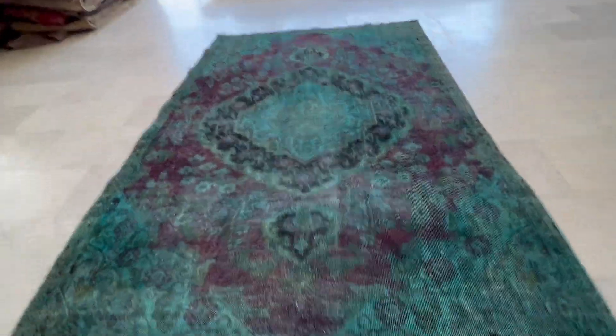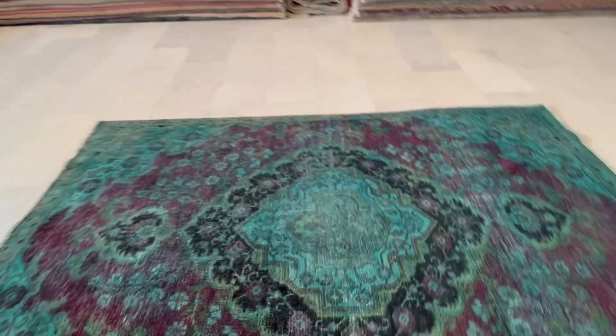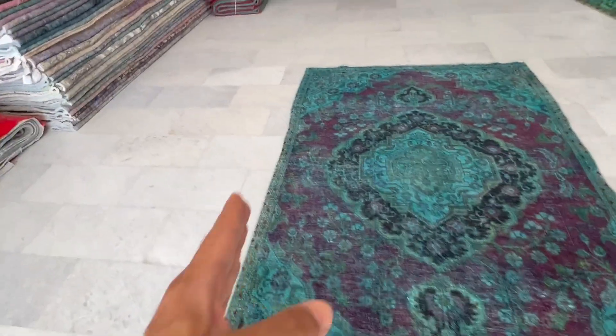From this side it can be a bit darker because we have the shop window behind us. This is not a perfect rectangle — this is to be expected in handmade carpets and carpets of age. You can see it curves a little at the top and here as well. These are handmade carpets; these things are to be expected.